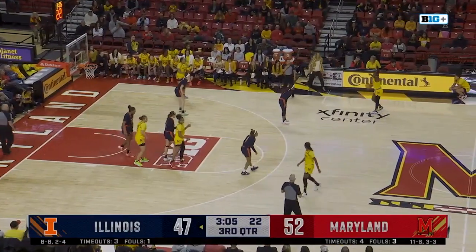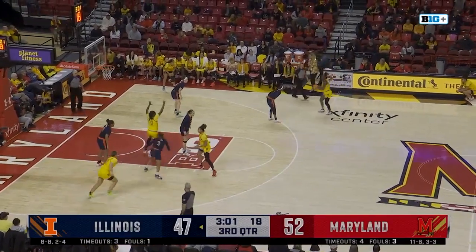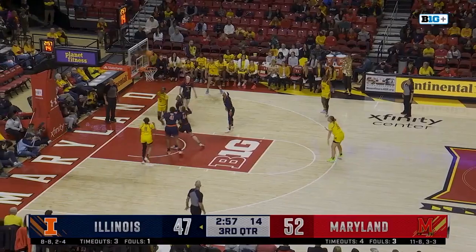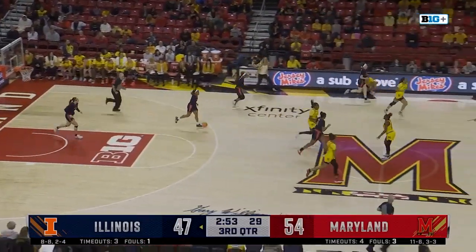Back up top to Bree McDaniel. That possession looked a little lost there for Illinois and Bryant saved it by hitting the triple. Sellers — yes! Cheyenne Sellers with six. Back to a seven-point game.